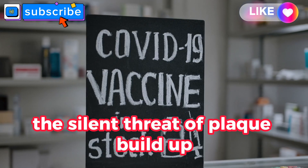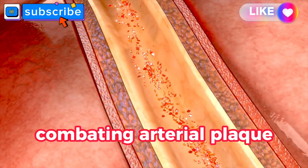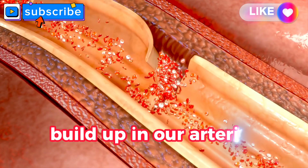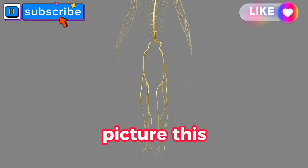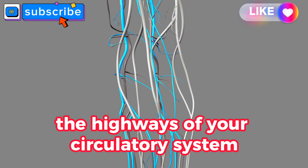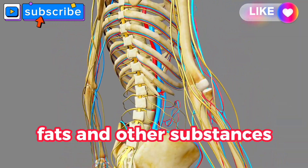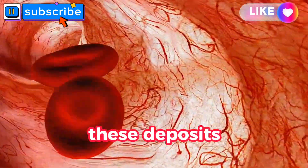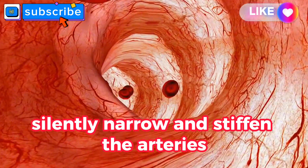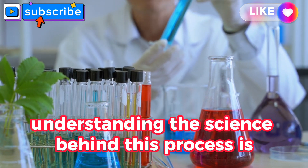The silent threat of plaque build-up. Before we dive into the specifics of vitamins combating arterial plaque, it's crucial to grasp the silent threat posed by plaque build-up in our arteries. Your arteries — the highways of your circulatory system — gradually accumulate deposits of cholesterol, fats, and other substances. These deposits, known as plaques, silently narrow and stiffen the arteries, compromising blood flow.